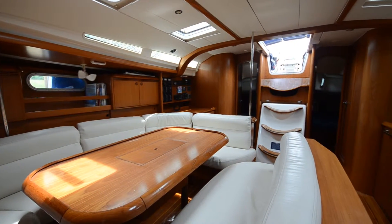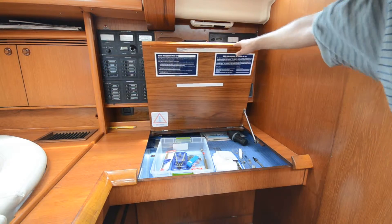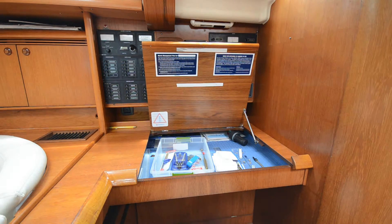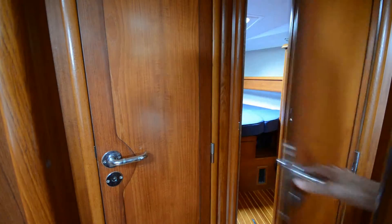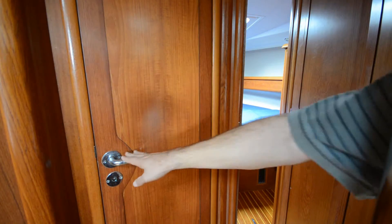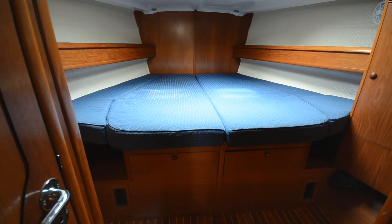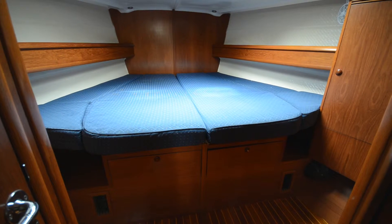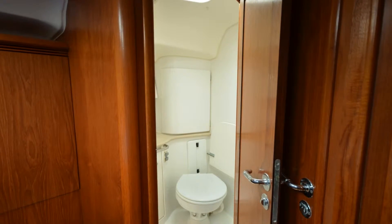Moving aft to starboard is the large nav station with the AC and DC breaker panel. All the way forward is the owner's stateroom, currently configured with a single queen size berth. This stateroom can be converted to identical twin double berth cabins. There are also port and starboard heads with showers.